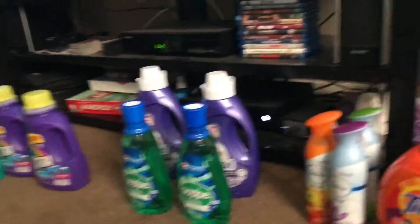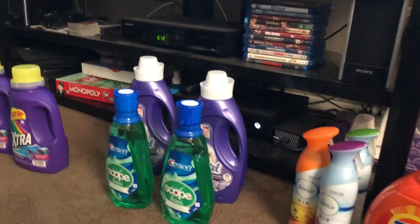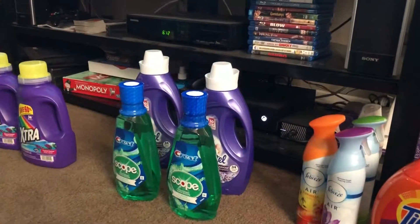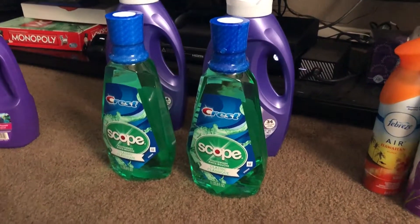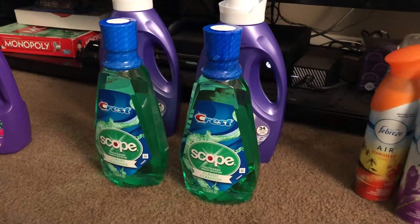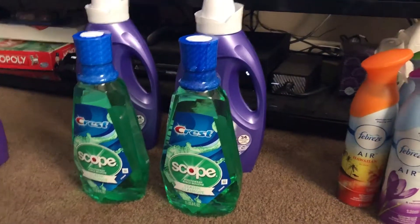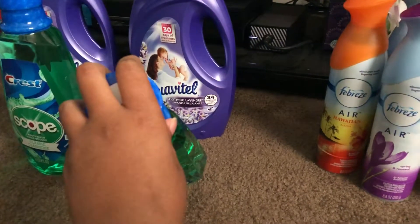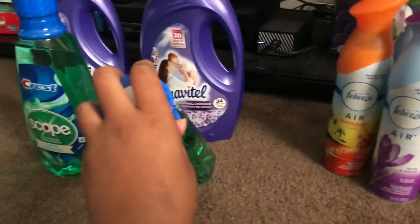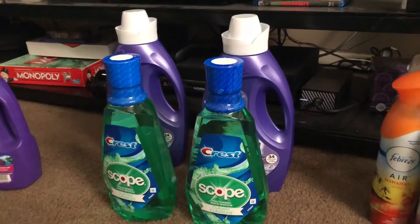I got $10 ExtraBucks back. Moved on to the Scope and the Suave — I don't even use it, I just got it. The Crest mouthwash were $3.99, $4.99, $3.99 — there's a dollar off coupon in today's inserts. The Suave products were buy one get one free and they're like $5.99, and there are coupons for those too in today's insert.